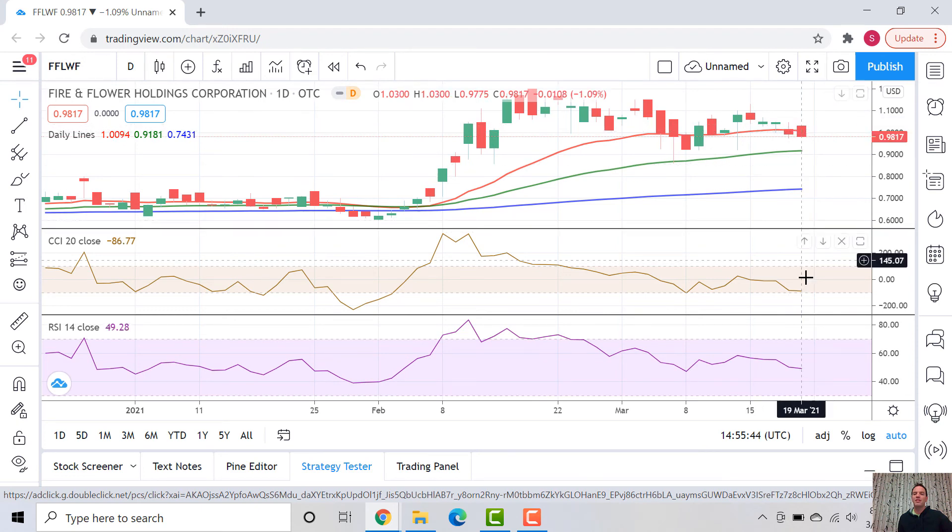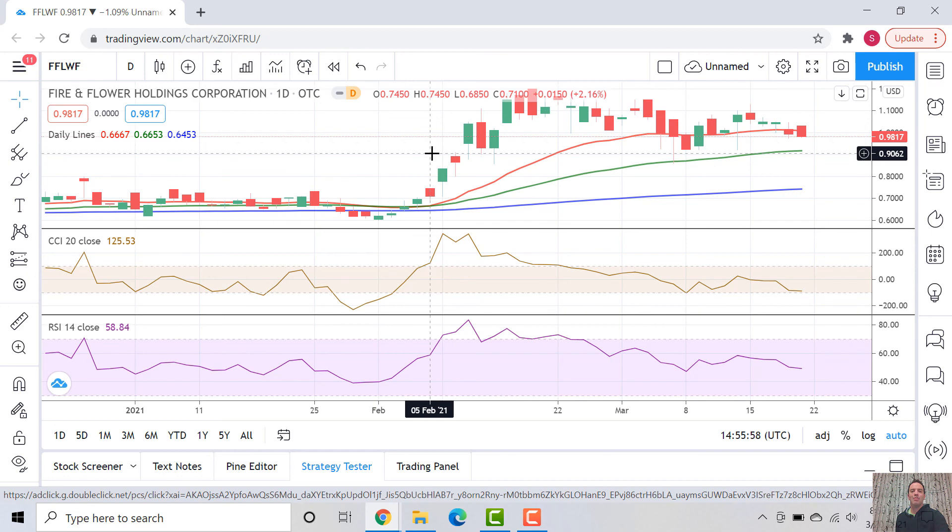We'll see what's going to happen here. The CCI is down, the RSI is down, but we do have strength from the EMA — the short term is well above the long term. So perhaps it will come down a little bit, or perhaps it will hold for the next week. Let's pay attention to Fire and Flower. Thank you very much. Happy trading.